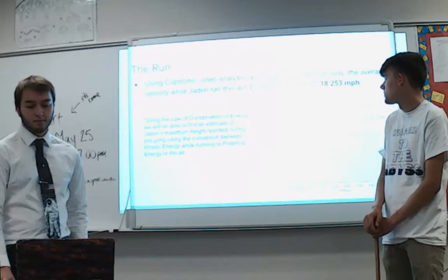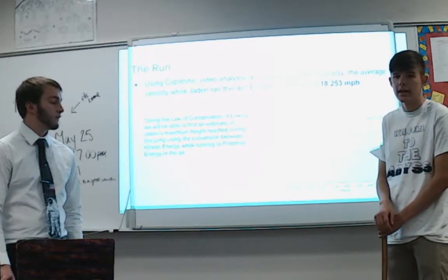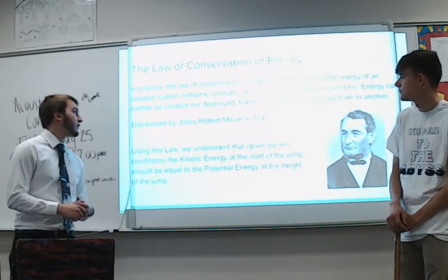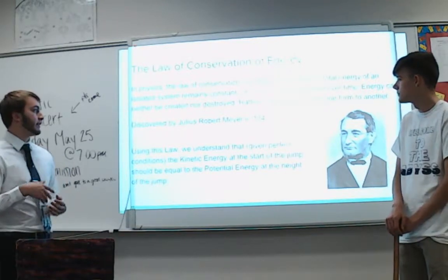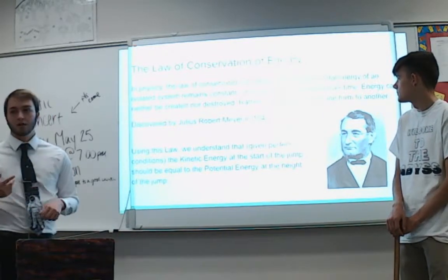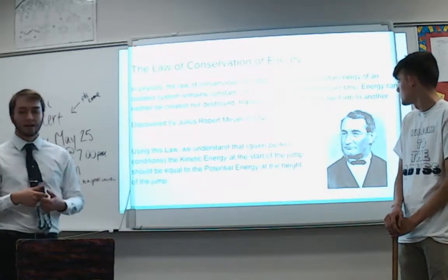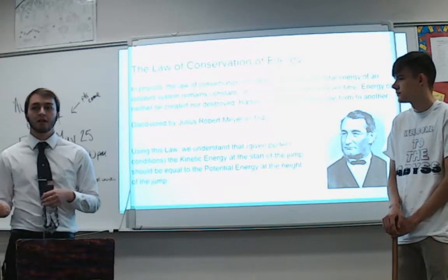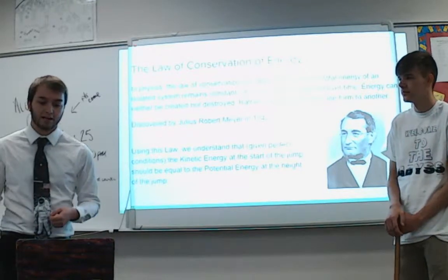Using the law of conservation of energy, we can estimate the maximum height he could achieve, based on the conversion between kinetic and potential energy. The law of conservation of energy states that the total energy of an isolated system remains constant — his kinetic energy and potential energy should transform from one form to another. This was discovered by Julius Robert Mayer in 1842. This is not a perfect environment due to air resistance, friction, and the transfer of elastic energy into the pole, but in a perfect environment we should see approximately the same amount of energy at the start and end of the jump.